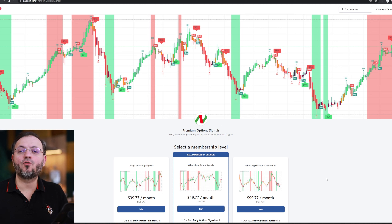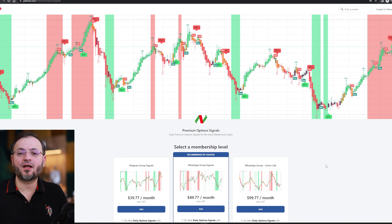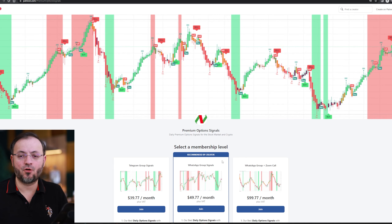If you want to follow my private signals, you have the Patreon link in the description of this video. There you can find cryptocurrency picks for 2023, my best stock picks for 2023, and also daily signals usually on options.